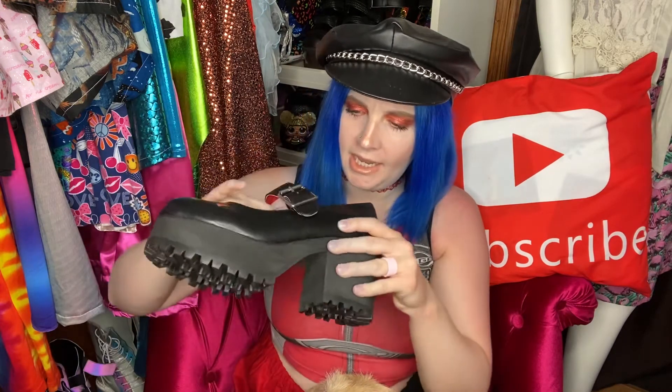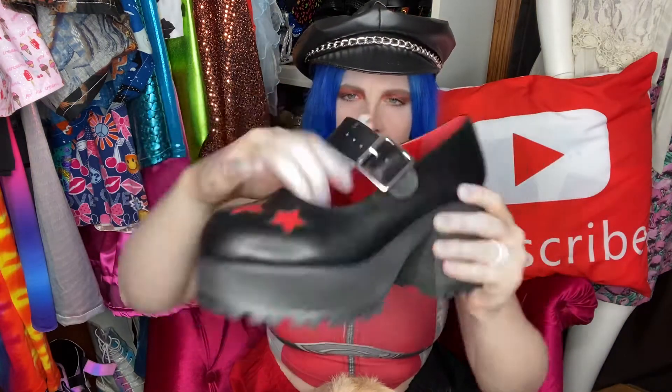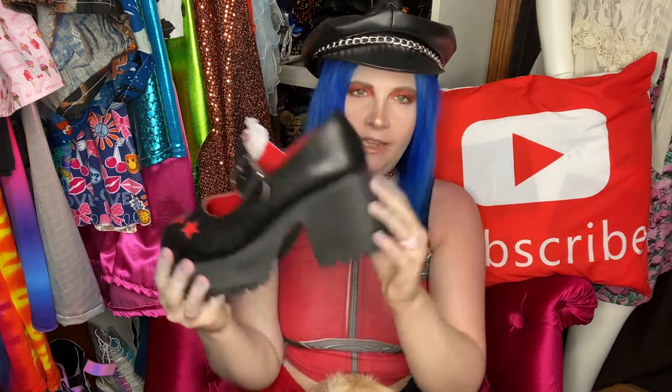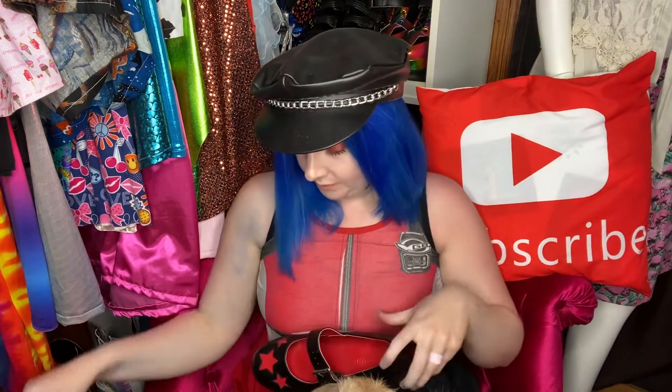There is a buckle closure — it's not a snap or anything, you actually have to use the buckle. Inside it's like a red vinyl material that seems like it'll be pretty comfortable. They're not that high either, probably like three inches, maybe three and a half inches. Very lightweight — lighter than I thought they would be. I'm excited to try these on because they just look so fun.